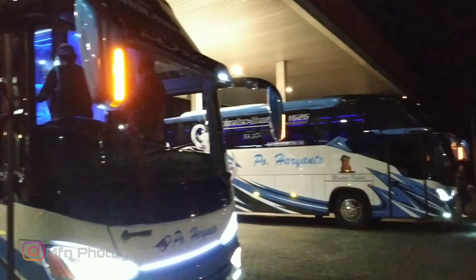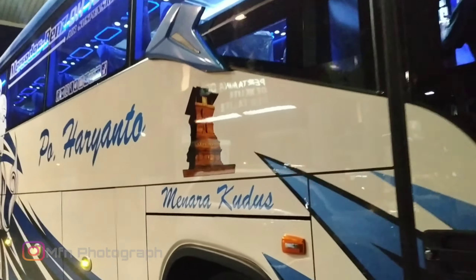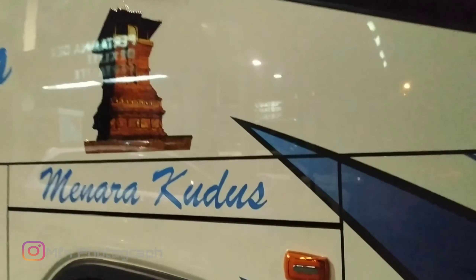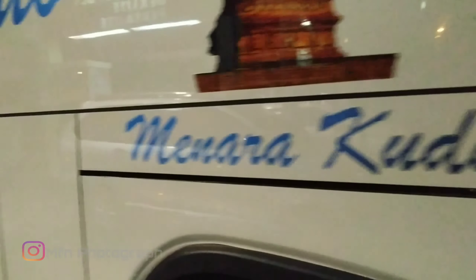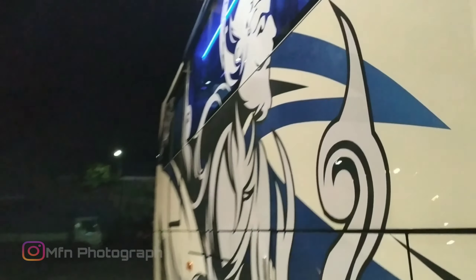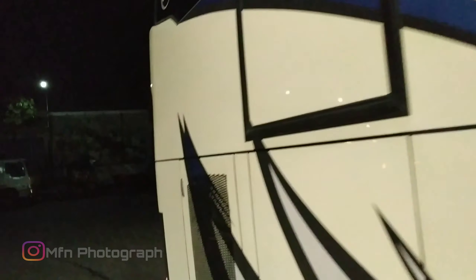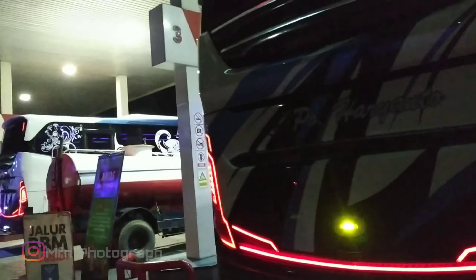Standar seperti yang kemarin-kemarin, cuma warnanya jadi warna biru. 2 unit H1626 air suspension, masih sasis atau setir lama. Ini perpaduan warna putih, biru, dan abu-abu.